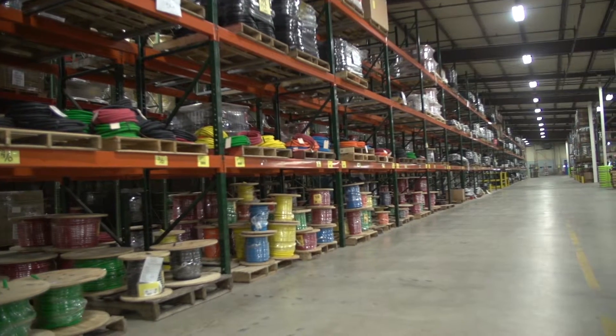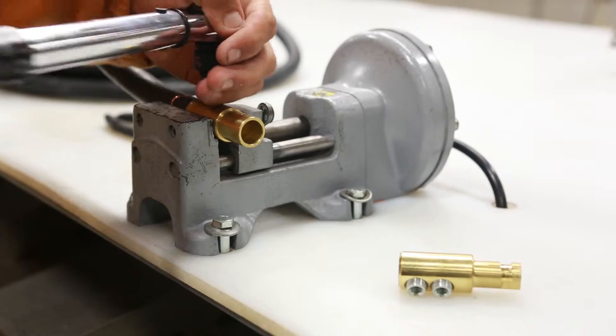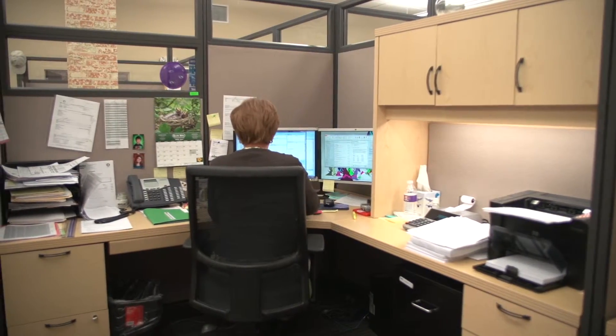Direct Wire & Cable, Inc. has been a leader in the wire and cable industry for over 35 years. We specialize in high-quality cable products, exceptional customer service, and innovative solutions to enhance your buying experience.